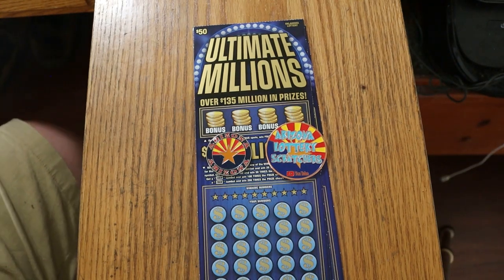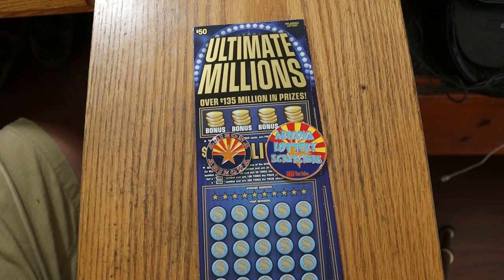What's up YouTube, AZ Scratchers here, and welcome back to another little scratching session.